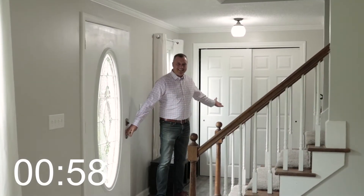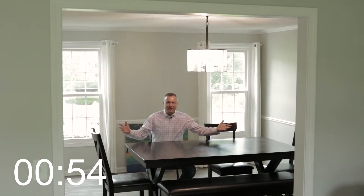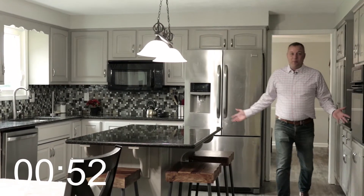Just inside the front door is this double closet. To the right of the front door is this nice living room. The living room is open to this big dining room, and from the dining room is this open kitchen.